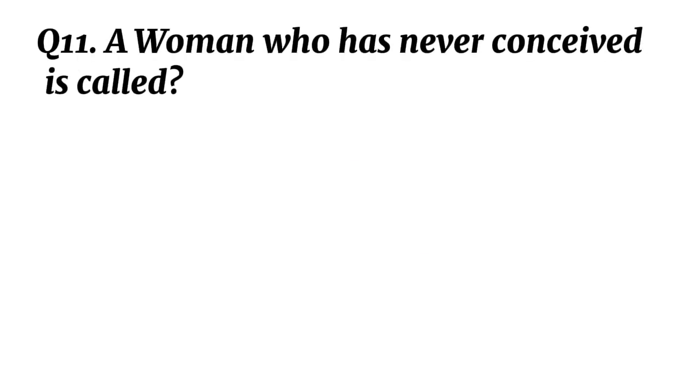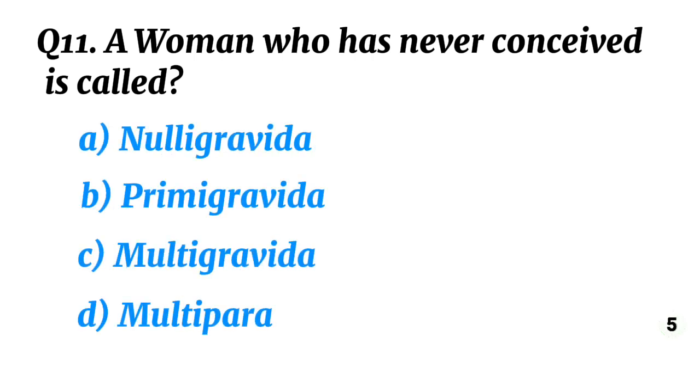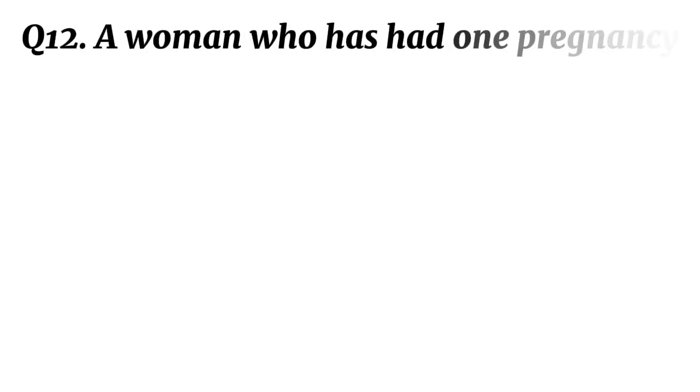Question 11. A woman who has never conceived is called? Correct option A: Nulligravida.